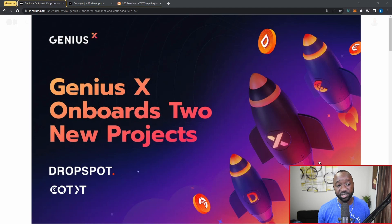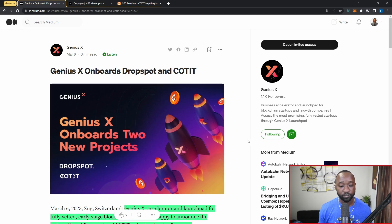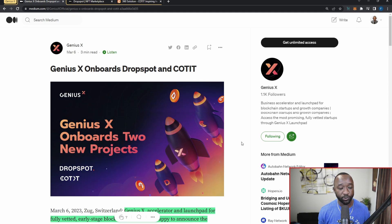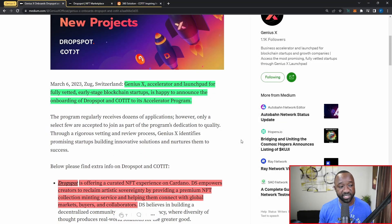Genius X is an accelerator program on Cardano. They recently announced they will be going multi-chain, reaching out and collaborating with projects outside of the Cardano ecosystem. They are also going to have their own launchpad platform where token sales will occur. The launchpad for token sales will focus only on Cardano native assets, while the accelerator program as a whole will broaden its horizons by supporting projects outside of Cardano.